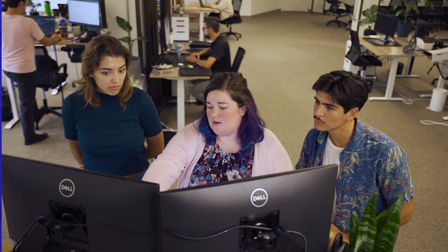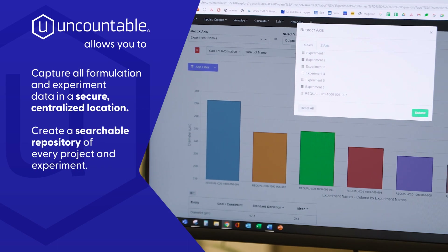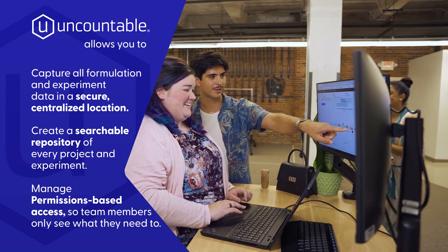We were primarily a spreadsheet company, and we had spreadsheets that had links to hundreds of other supporting documents. Uncountable was a way to both have the data, have great data integrity, and then manage those permissions to make sure that the right people are seeing the right data and have the right level of access.